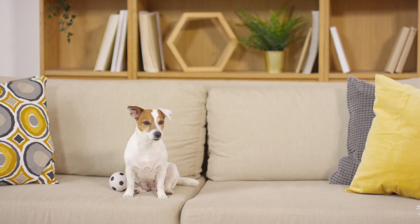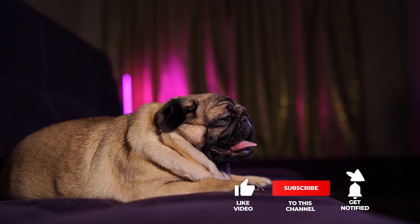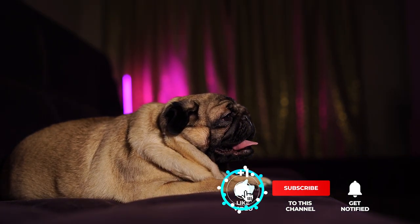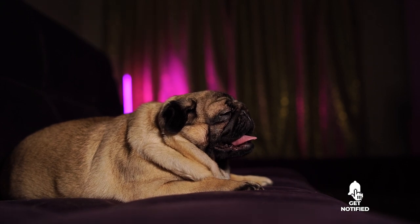Still haven't found a smart pet camera that meets your needs? Keep watching because we have more lined up for you. If this is your first time visiting our channel, be sure to subscribe and hit the bell icon to receive notifications of our next videos.